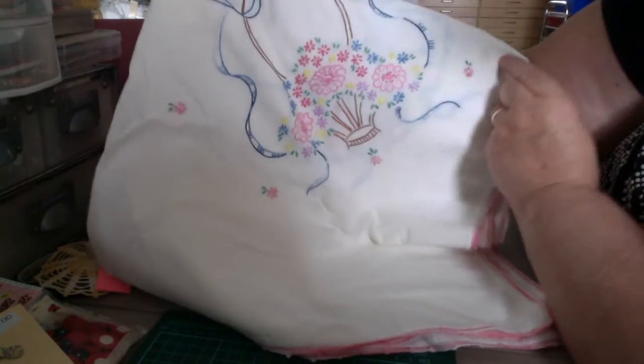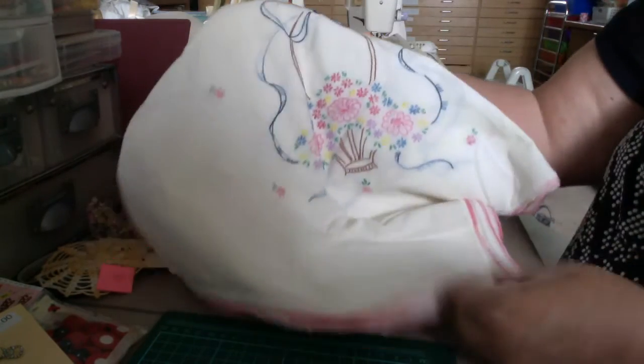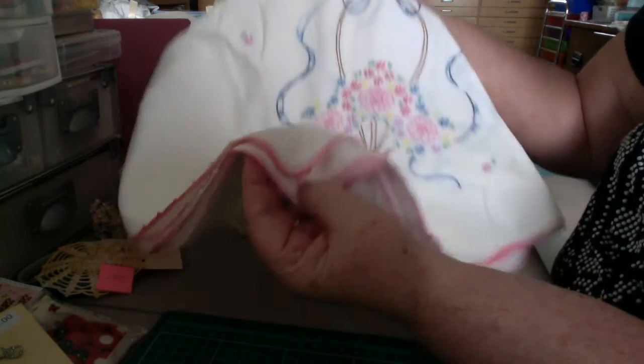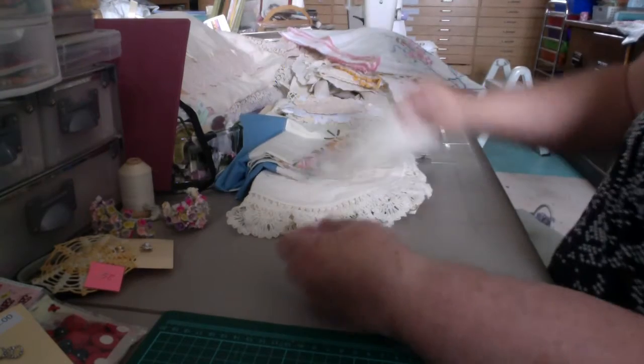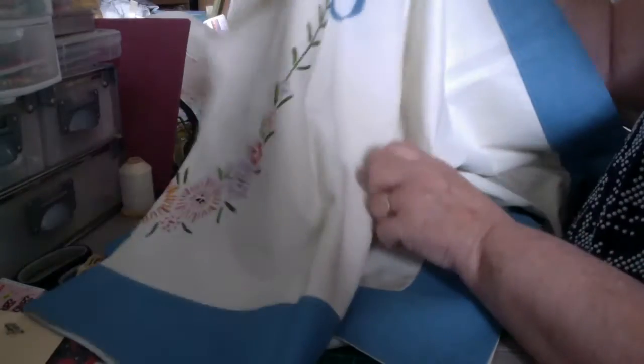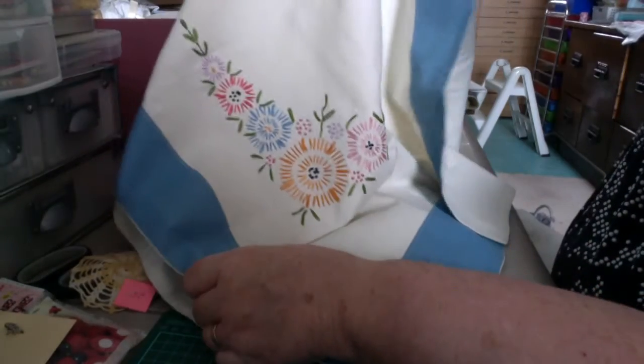Then we have a little — oh, this is a tea cloth. And they have crocheted the edge around the whole thing. Teeny, tiny little stitches. Beautiful. This is another runner, and it has these patterns all along. It's quite a big runner.